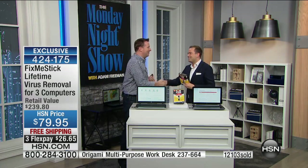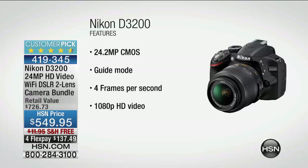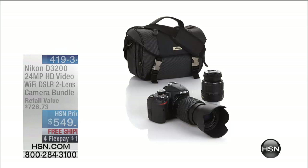Joe, thank you so much, my friend. Stay in the ordering process. A lot of you have been emailing me about this camera — the Nikon D3200. It is available. It's been designed for anybody that wants a digital SLR that's easy and simple to use. We have a bundle that includes the extra telephoto lens, so rather than a retail value of $726, our price is $549 on four FlexPay — highly recommended.